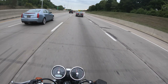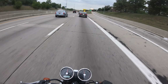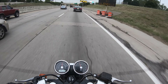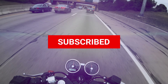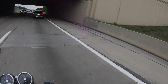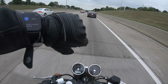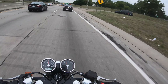Drop a comment below if you have questions, and hit that subscribe button if you haven't already. Where am I at? Five miles to go — just conquered 10 miles real quick. That feels good.